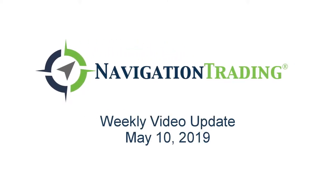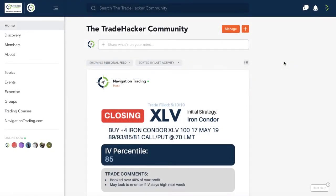What's up Navigation Traders, welcome to this week's video update. Today is Friday, May 10th — exciting week of trading. Implied volatility has improved significantly. We're going to review all the trades. This is exclusively for our pro members.